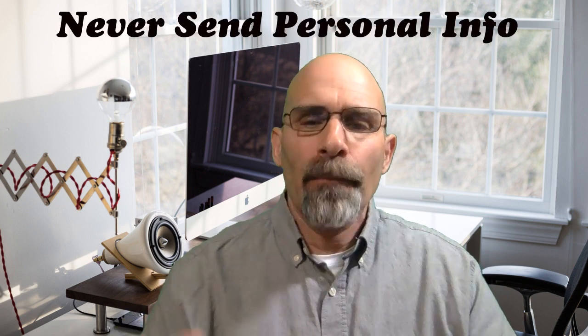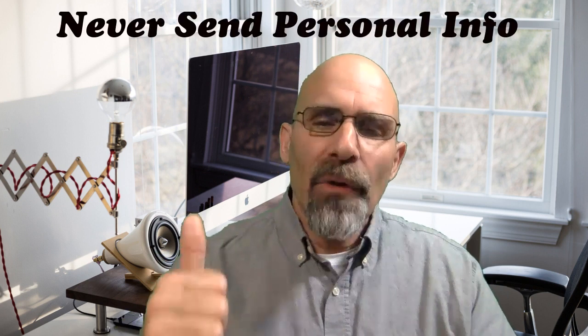Even if the website is secure, and this is tip number two, or the email is secured, never send secure information about yourself through an email. What do I mean by that? Don't send your social security numbers. Don't send passwords to sensitive websites. Don't send bank account or routing numbers, even if it is a secured site.